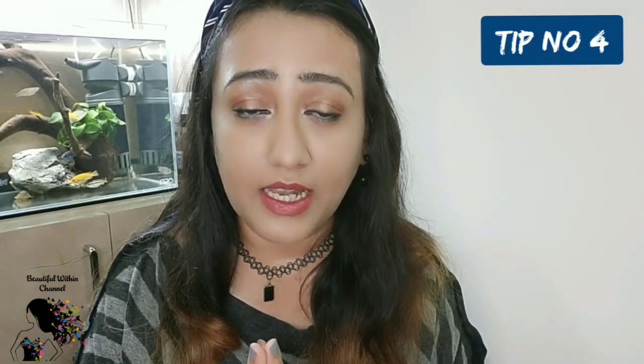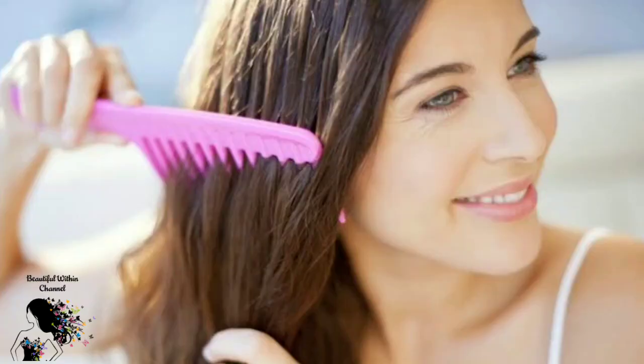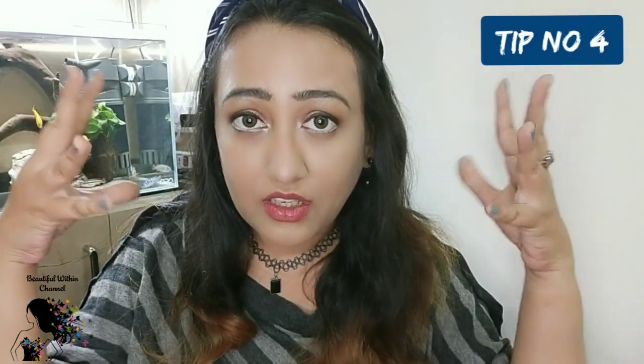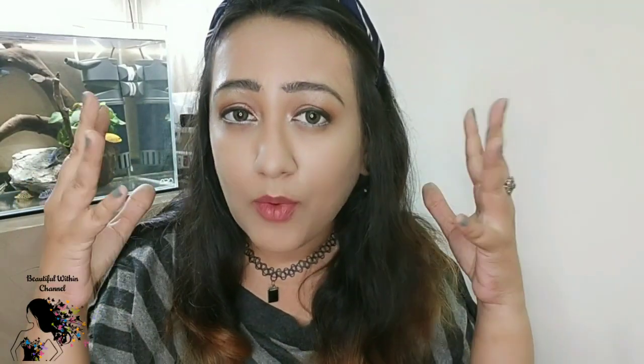If your scalp is very oily and greasy, first brush your hair to loosen any sticky, oily, dirty, or grimy buildup, and then wash your scalp. When shampooing, use light massage strokes on your scalp rather than vigorous scrubbing.